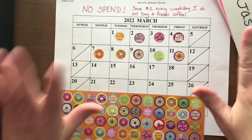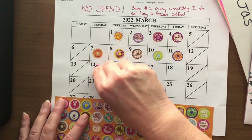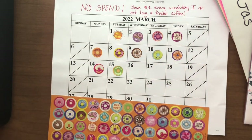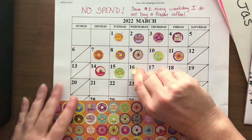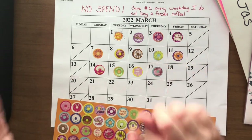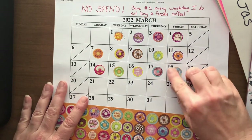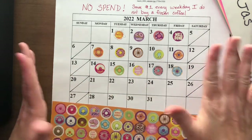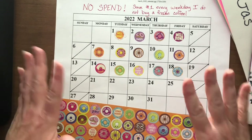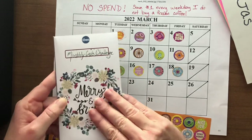I cannot believe it and I am so excited. I resisted my frozen coffee and my Key Lime Pie this week. I resisted all week — did not get any frozen coffees, did not get any Key Lime Pie. And five more dollars gets to go into my monthly cash challenge!